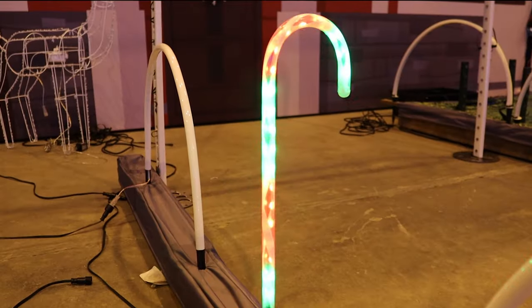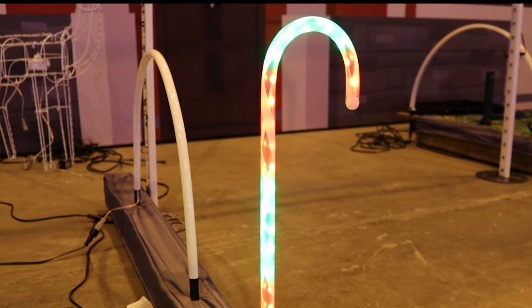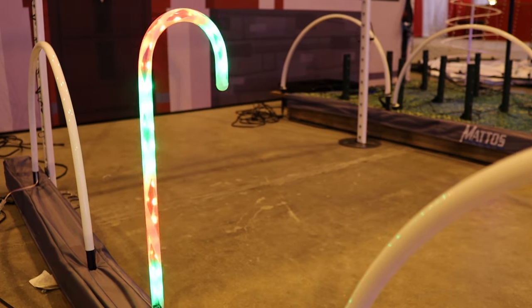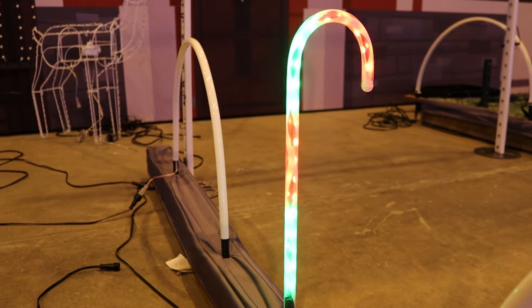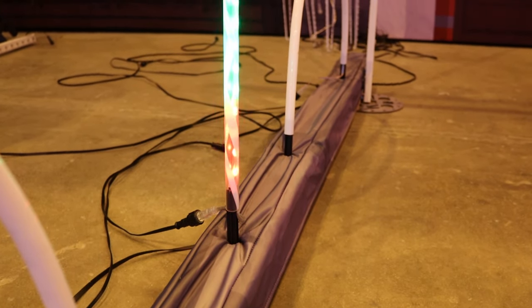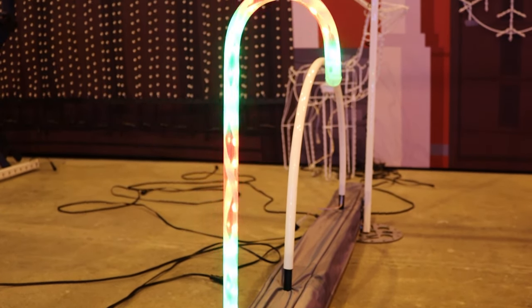Introducing the RGB Decor Candy Cane by Mattos Designs. With its one-inch spacing programmable LED RGB pixels, pre-formed clear plastic housing, and white spiral stripe, the RGB Decor Candy Cane gives a traditional Christmas big box store candy cane look. The ground stake is included. It's available in 2-foot with 20 pixels and 4-foot with 40 pixels.